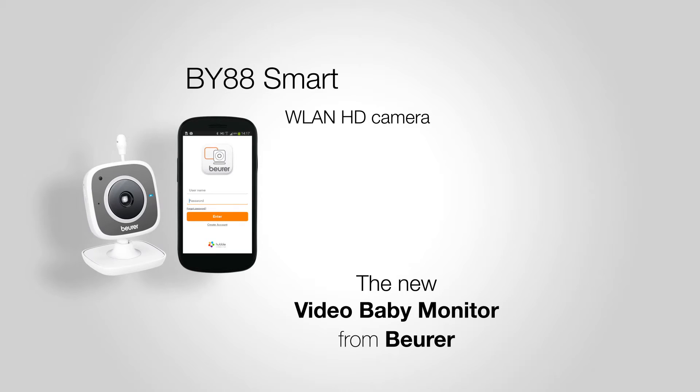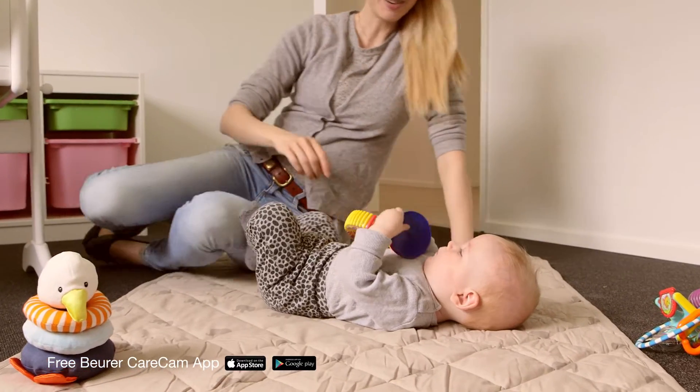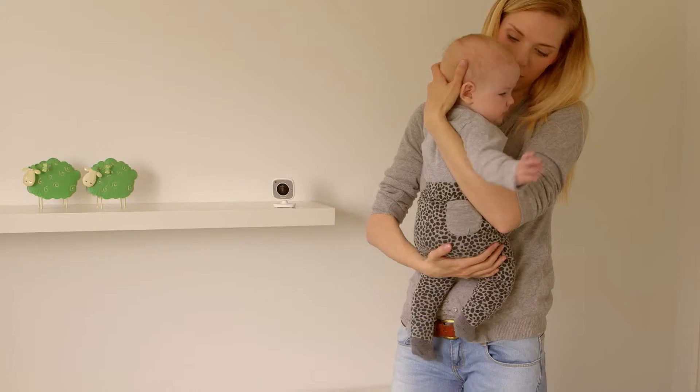With BY-88 from Boira, you always have your baby, your protege, but also your pet and house inside, at home and on the way.